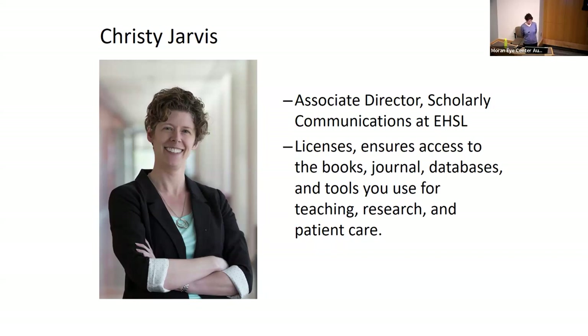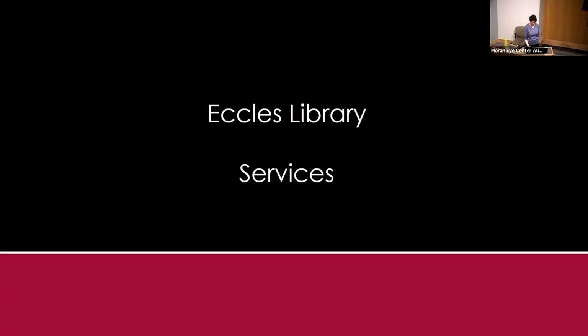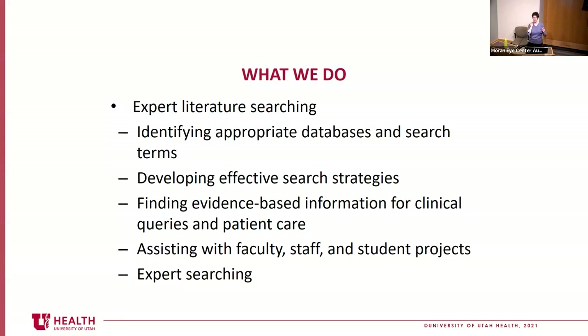Think of the library as a collection of people with expertise and skills to help you do your job — teaching, research, patient care. Some things you can ask the library to help with: expert literature searching, identifying appropriate databases and search terms. Many faculty across health sciences assume PubMed is the database they should search for everything. PubMed is amazing, but it is not the right tool for every search. We provide access to over 350 databases, and the library can help you identify the correct place to run your search.